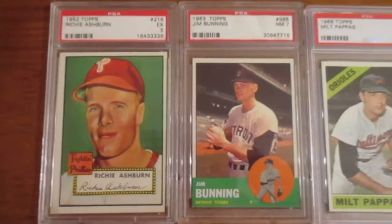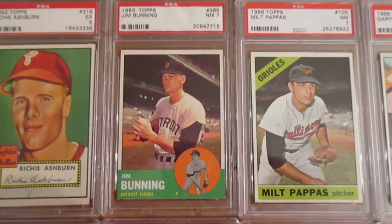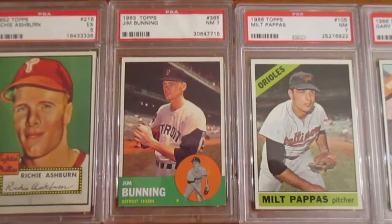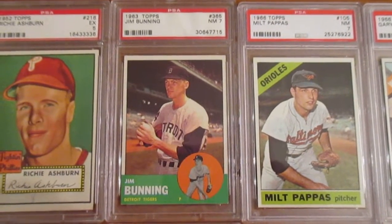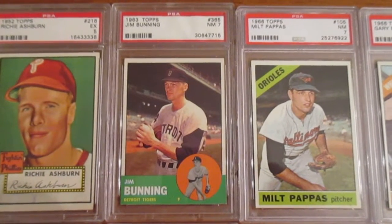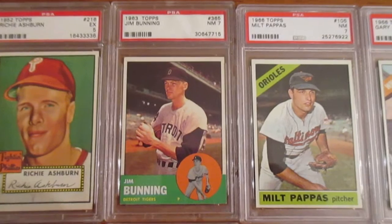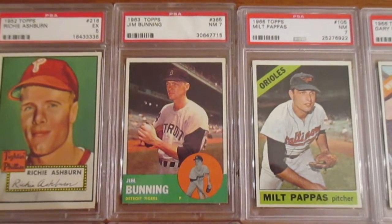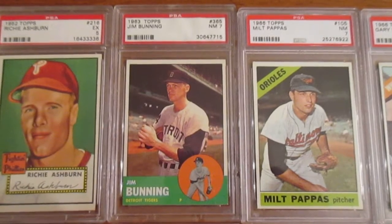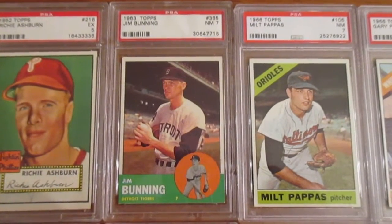Another guy I collect that I've been waiting to get — the 1963 Jim Bunning. I wanted to get it in a Near Mint 7. I've seen several buy-it-nows out there but always thought they were a little overpriced. This came up in an auction and I still paid a little more than I would have liked, but in the end it was definitely a better deal than the buy-it-nows I'd seen. Excited to have that for the Bunning collection.